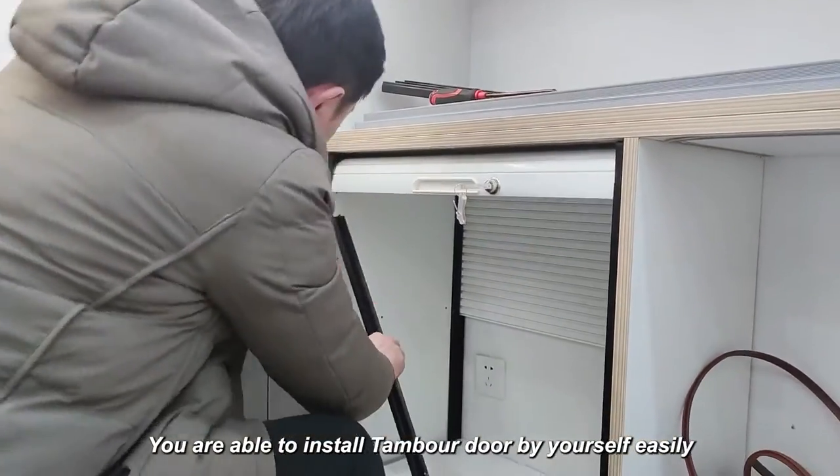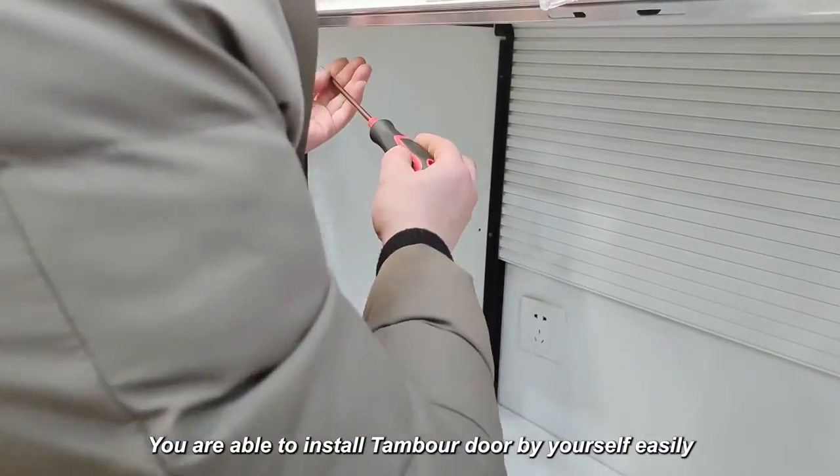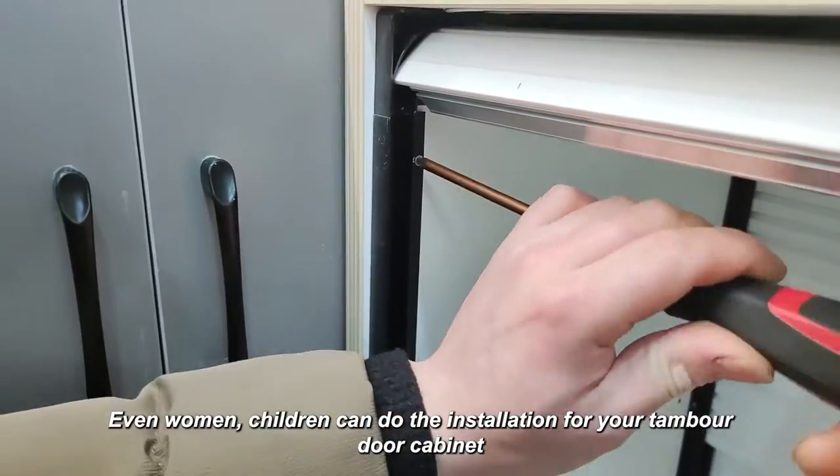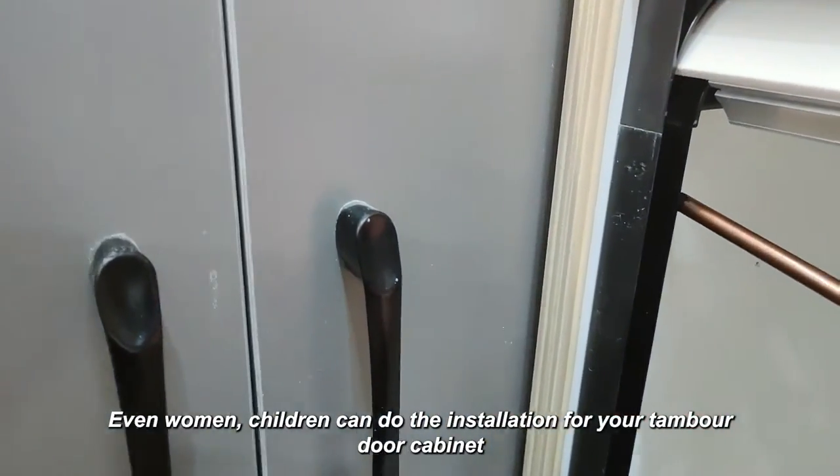You are able to install a temple door by yourself easily. Even women and children can do the installation for your temple door cabinet.